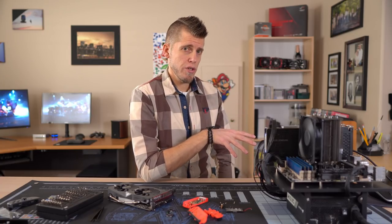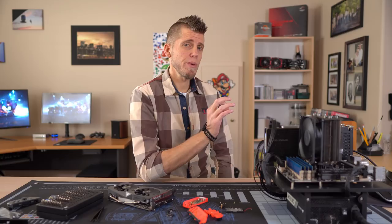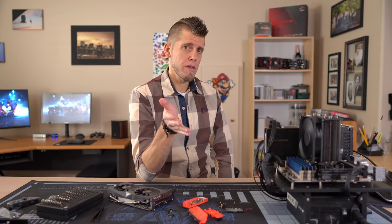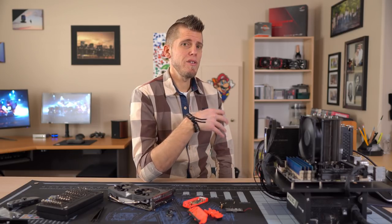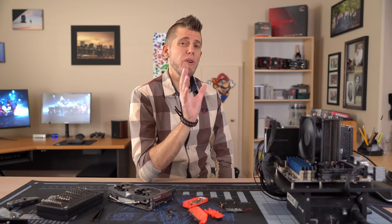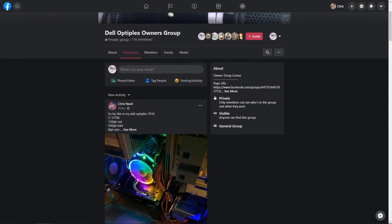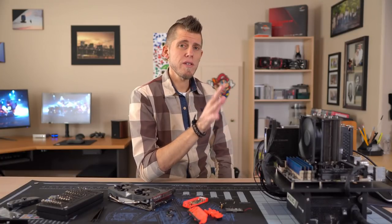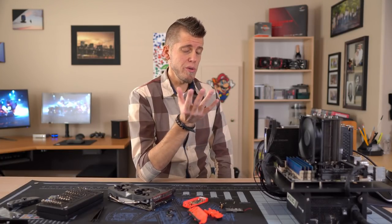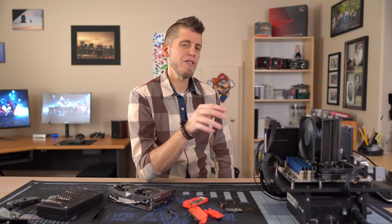So has this video changed your mind? Has it shown you that the difference is more than marginal between these CPUs? Let me know down in the comments, and if you have any questions, leave those down below as well — I do try to answer as many people as I can. Also, if you're looking for an Optiplex community, there is an awesome group on Facebook — this is not my group but I am a member. Click on the link in the description. If you found this video useful, consider doing all those YouTube things down below. Thanks for watching and I'll catch you in the next video.